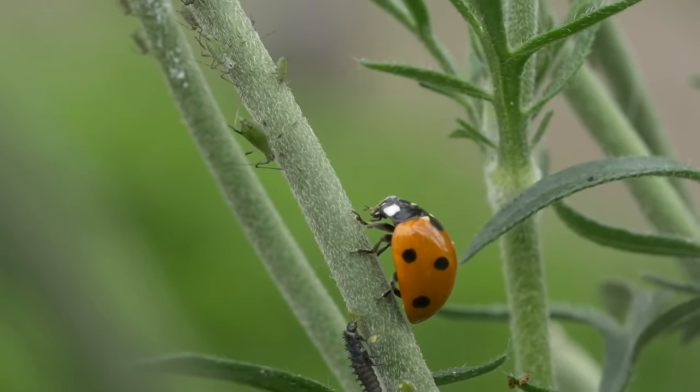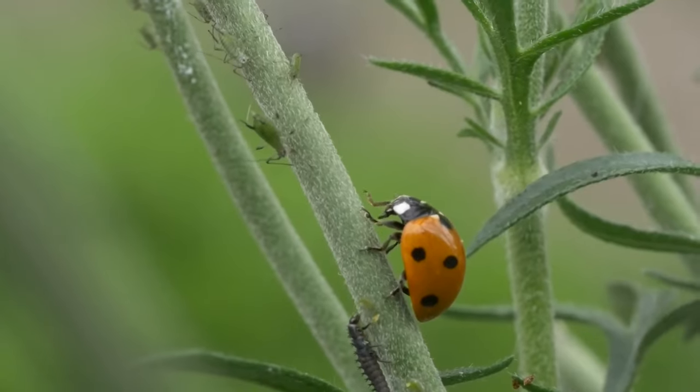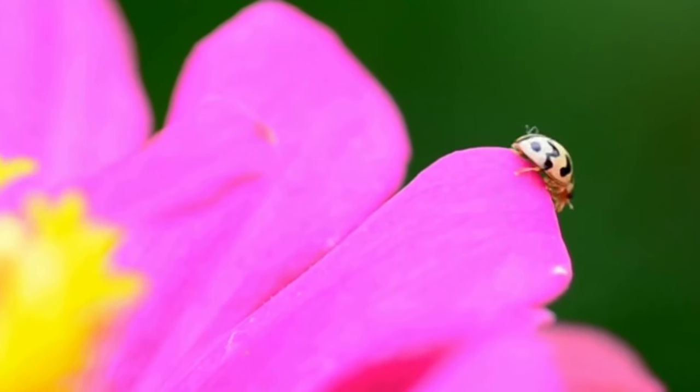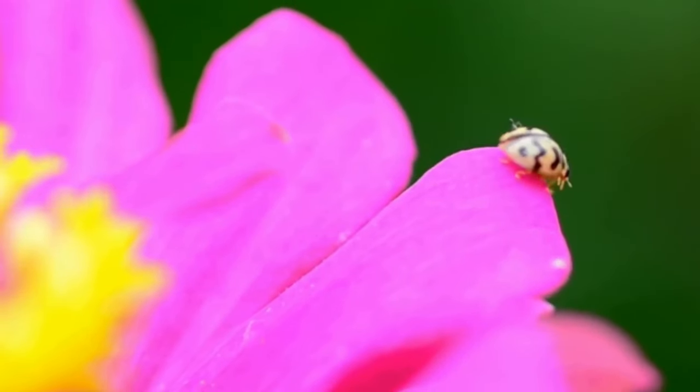According to folklore, it's good luck if a ladybird lands on you, and you don't need to worry, as although they can and sometimes do bite, their mouths are so small that you probably won't even feel it.